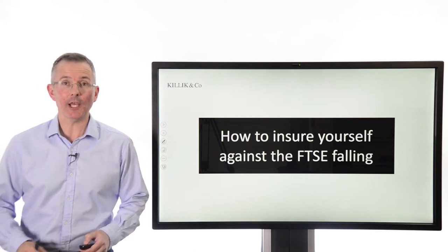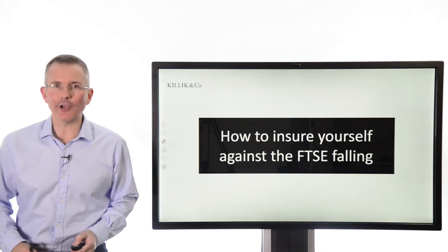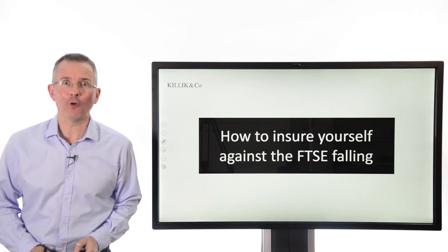Welcome to this Killick Explains Finance video. This week: how to ensure yourself against the FTSE 100 falling.